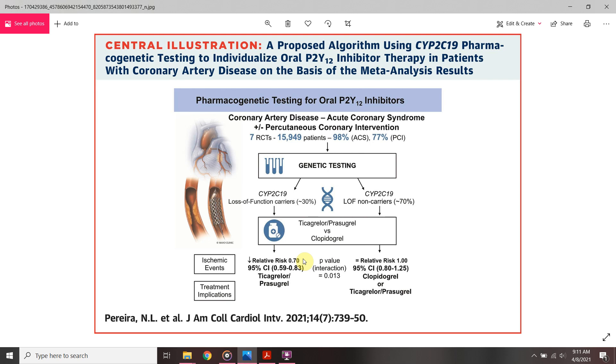In CYP2C19 (Cytochrome B219) genotyping, Naveen and his colleagues recently published a meta-analysis of 7 randomized controlled trials with 15,000 patients. They underwent genetic analysis for CYP2C19, and they found that CYP2C19 loss-of-function mutation patients do well and have a more favorable outcome with ticagrelor or prasugrel.